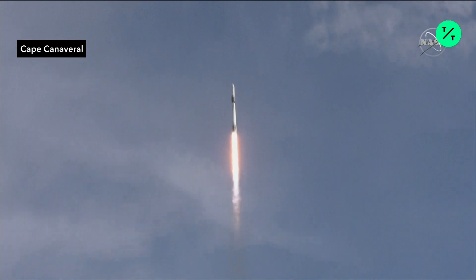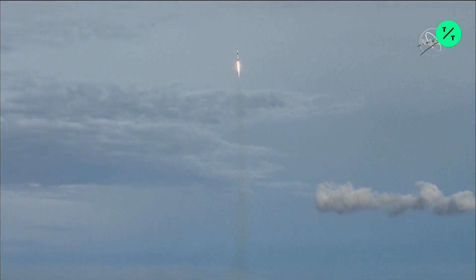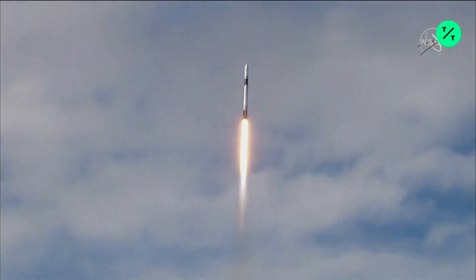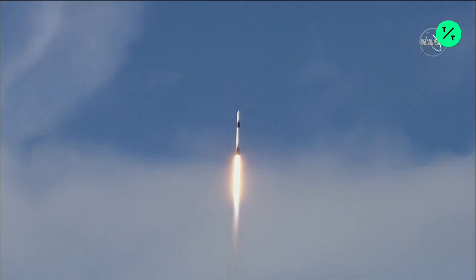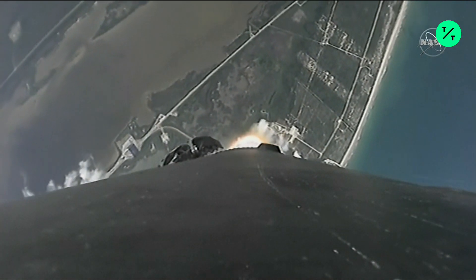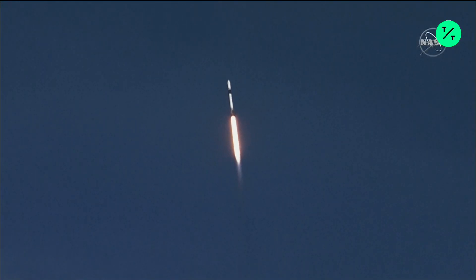South flight operations. Stage 1 propulsion is nominal. Vehicle is pitching downrange. Looking beautiful so far. Great shot of the Falcon. Power and telemetry nominal.